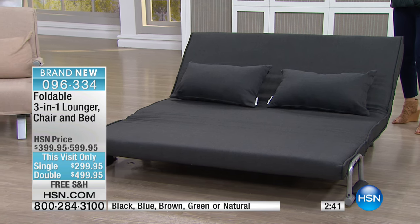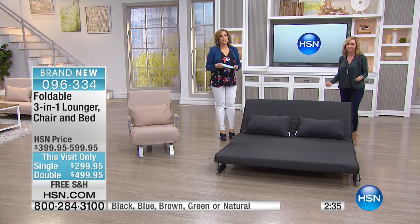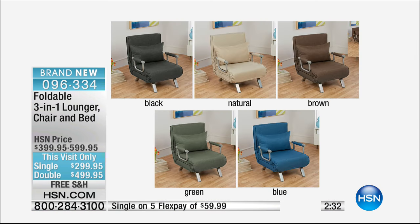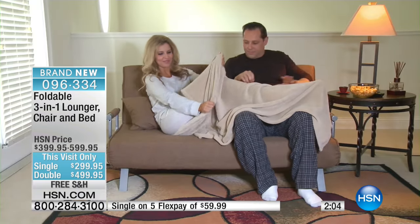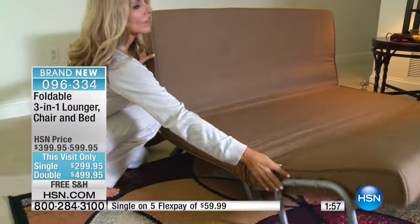Think of a lot of beds you're using when you have guests — you have to put them away somewhere. I want to show you the colors again. It's the coolest, neatest piece of furniture, and it looks so modern and a little retro at the same time. Item 096334: we've got it in black, natural — don't be scared of the natural because it's stain and water repellent, so you can buy that lighter creamy color. Brown, green, blue available. Final two minutes: one day only, $100 off, five months to pay it off. And if you're an HSN charge card holder, the double size is on nine months of VIP financing.